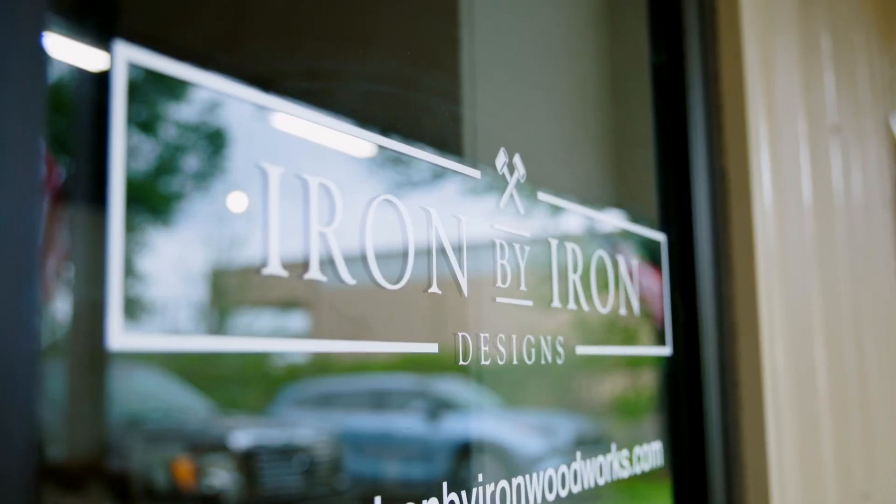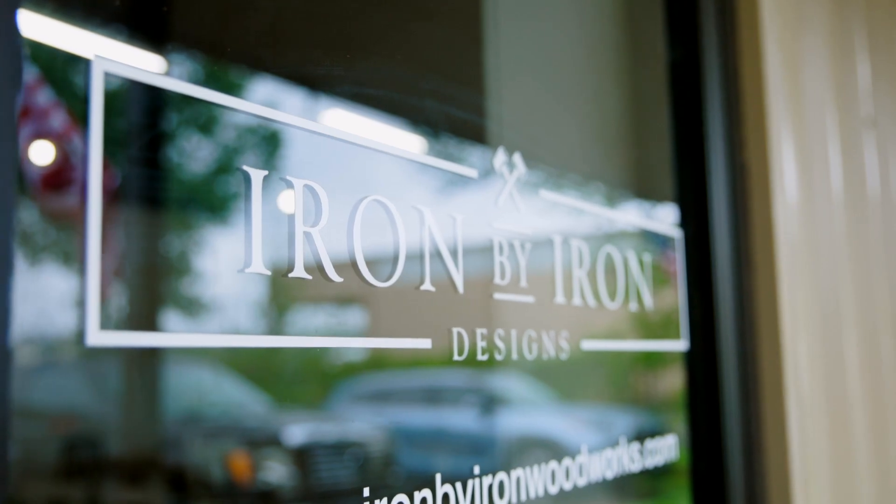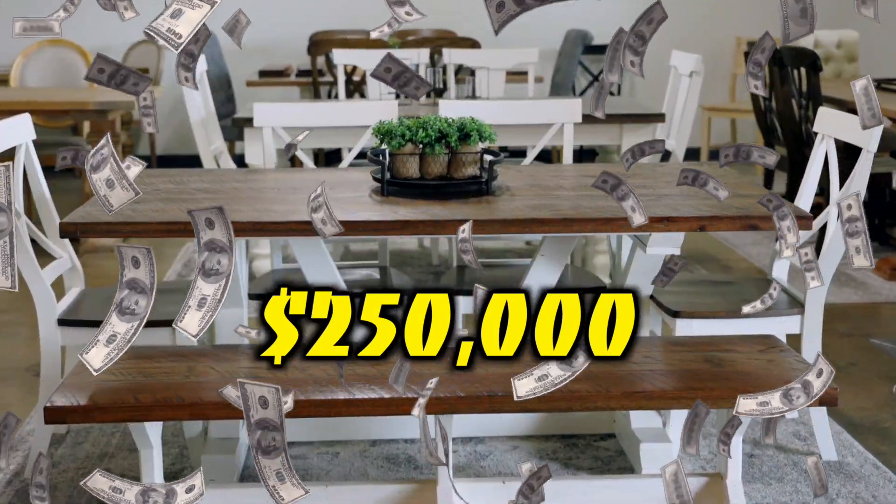The last two months alone, Iron by Iron Woodworks has done around $250,000 in sales — the most we've ever done by far in a two-month span. We have a huge backlog right now, a lot of clients, and we're coming up on Thanksgiving and Christmas, so we've got to get our ducks in a row and start hammering this stuff out.